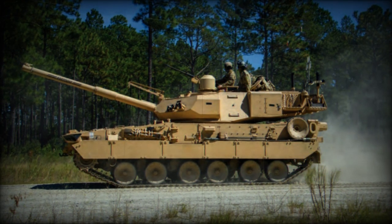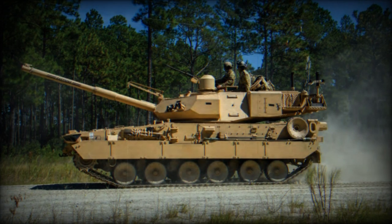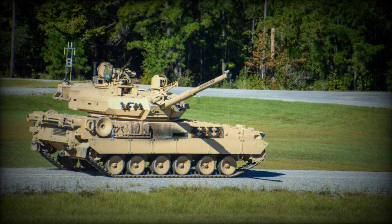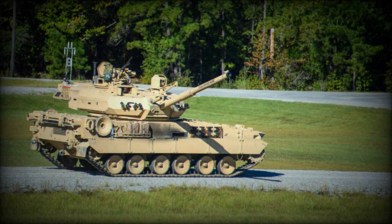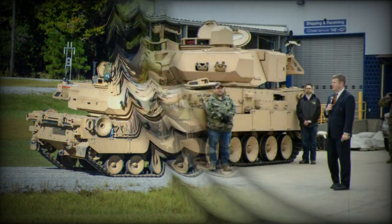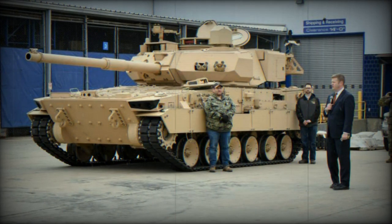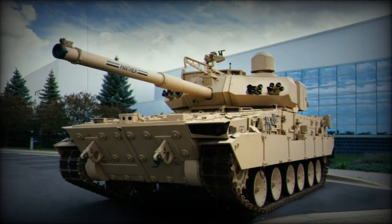During the low-rate initial production phase (LRIP), Rolls-Royce is set to provide up to 96 power packs, with the potential for additional units as the program moves into serial production. The Series 199 power packs will be assembled and tested at the MTU manufacturing facility in Aiken, South Carolina. The LRIP phase for the M-10 Booker program is expected to continue through 2025, with serial production planned for 2026, pending LRIP evaluations.